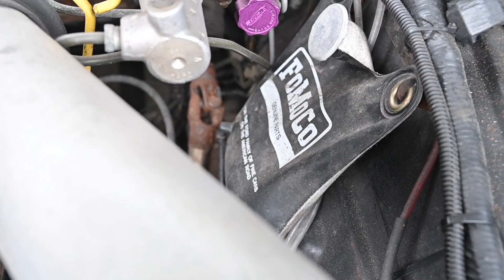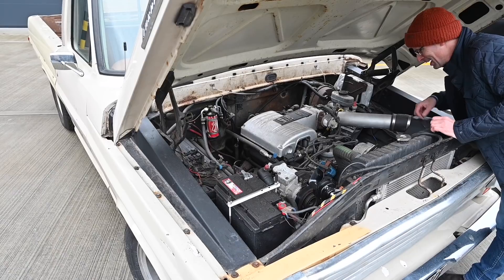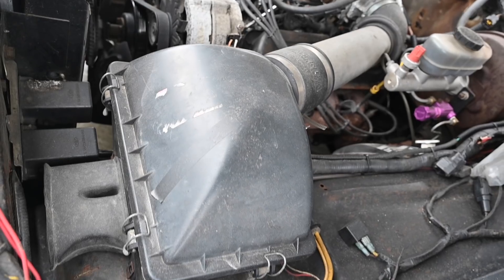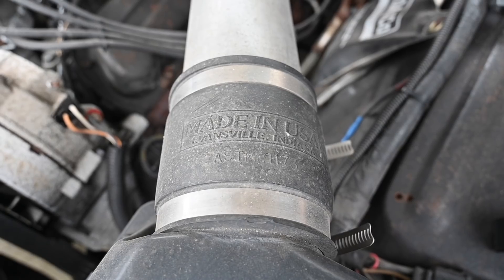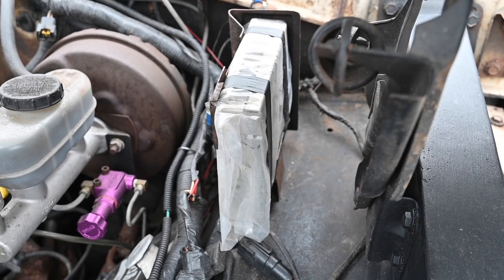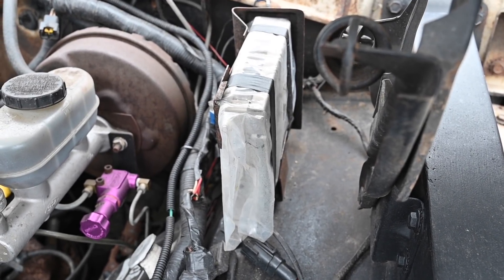It's still got the original FOMOCO windshield washer bag, which is a mad thing to see on American cars. And look at this big old intake — Made in USA, Evansville, Indiana. Being a modern engine, it's running off an ECU as well for reliability and power — it's a Ford ECU, probably off the Fox body that donated the engine.